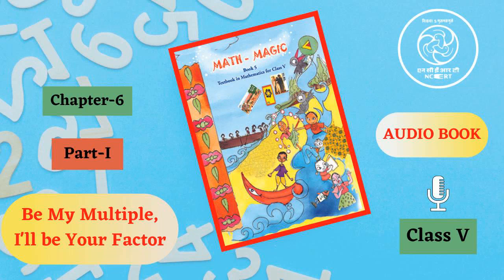C.I.E.T. N.C.E.R.T. presents Audiobook of Mathematics for Class 5, entitled Math Magic 5. This is Chapter 6, Part 1.